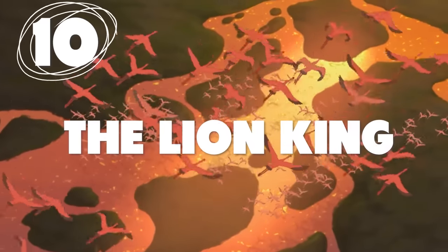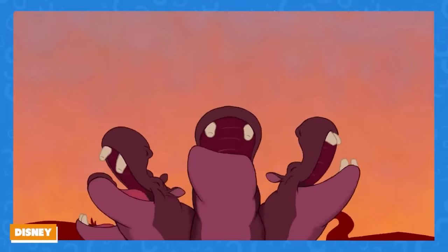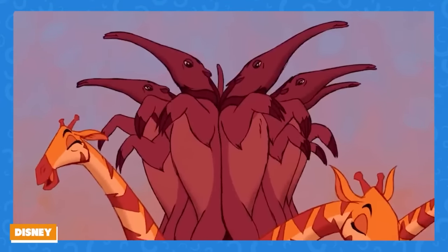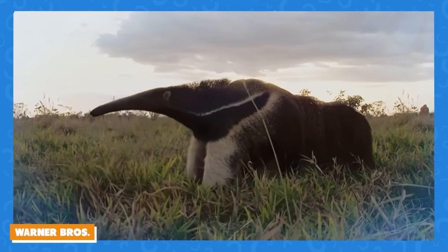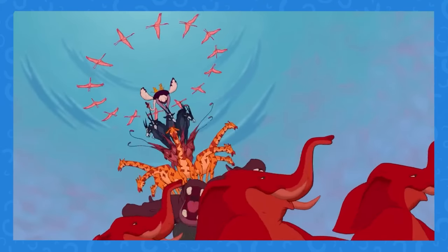Number 10: A little zoological inconsistency for animal lovers. In The Lion King, some anteaters show up during I Just Can't Wait to Be King. But why do anteaters — which are native to South and Central America — show up in The Lion King, which takes place in Africa? Your move, Disney.